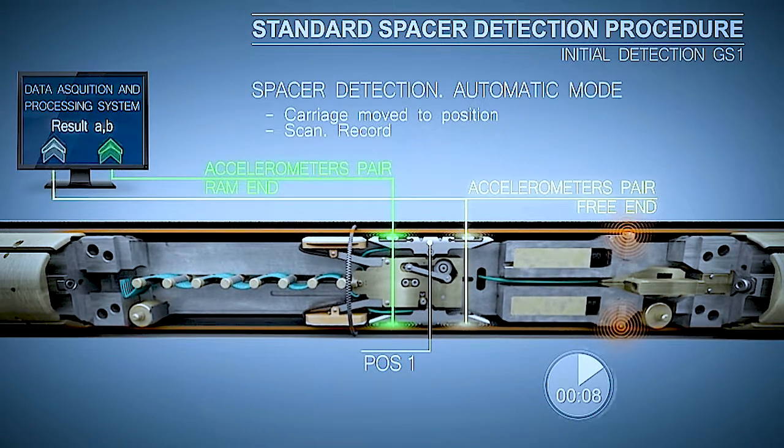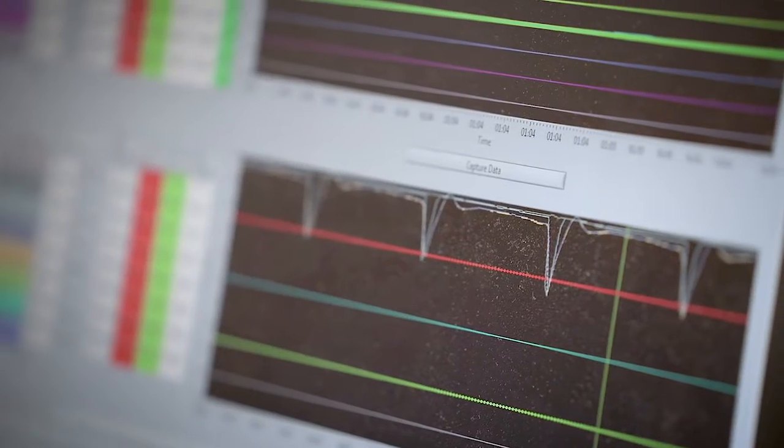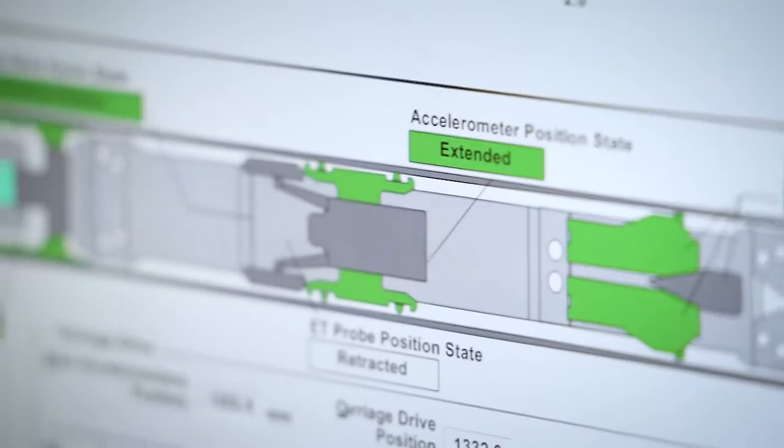It is essential that these spacers are positioned properly at predetermined locations to prevent the tubes from contacting during the operating life of the unit. This assures safe operation.